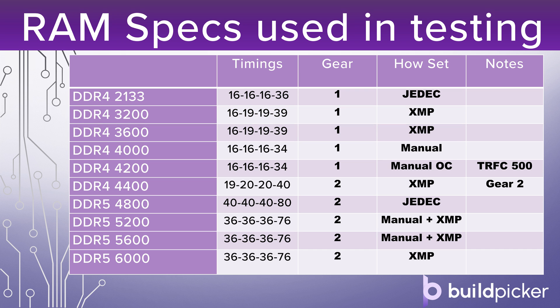Then we have a DDR4 3600MHz CL16 kit, again with the timings as shown. As we move up past 3600MHz, we've got a DDR4 4400MHz kit. At 4400MHz that is XMP, with relatively loose timings, although the speed makes up for that a little in total latency terms. At 4400MHz it only runs at Gear 2, with the memory controller running at half speed. However, down at DDR4 4000 and DDR4 4200MHz, we managed to run that in Gear 1-to-1 on these CPUs, meaning the memory controller is running at either 2000 or 2100MHz, with those timings tightened as well.